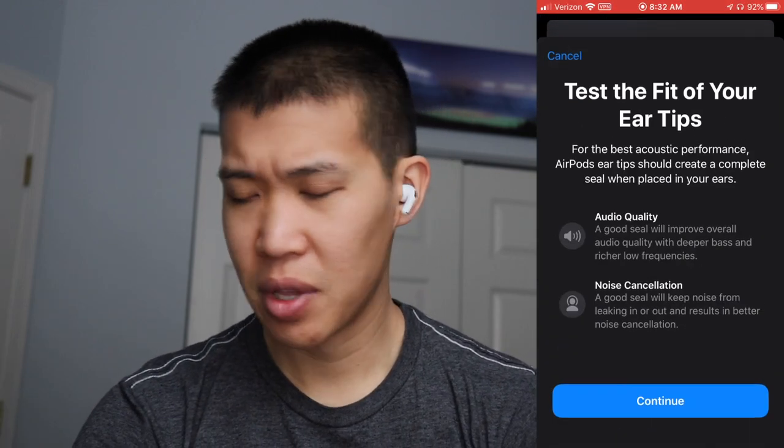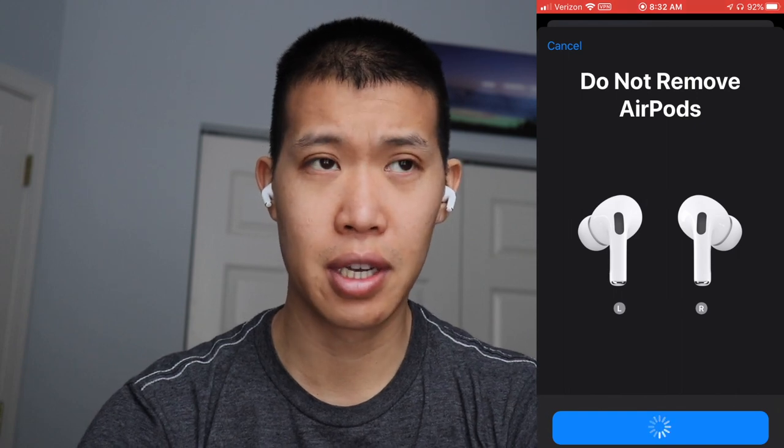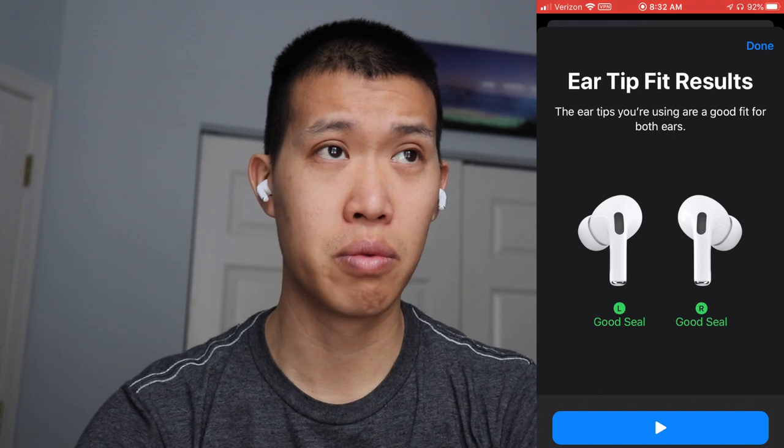Let's talk about fit and comfort. I did the ear fitting or seal test and it's just okay — I don't really think it does a lot. You can tell better yourself whether the ear tip fits you. What I found is that these are very, very comfortable — probably the most comfortable earbuds I've ever tried. They stay in my ears, though it really depends on your ear shape. My impressions are really good and the modes work really well.